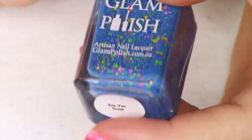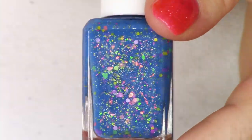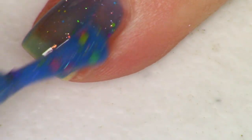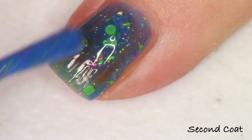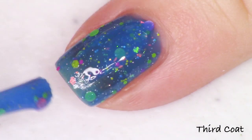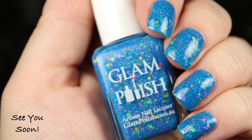Next up is a very saturated blue polish called 'See You Soon' — 'see' like a body of water. It has a bright neon glitter mix that really pops against the base. There are lime, pink, and bright yellow glitters — a slightly different mix — and I'm getting lots of green in the flakies along with gold and tiny pink glitters. It's described as a bright blue jelly with iridescent flakies, neon glitter mix, and fine holo micro glitter. Fun and playful!